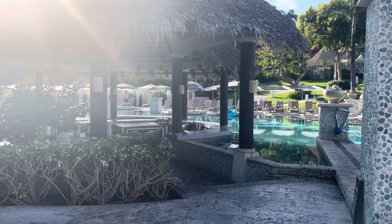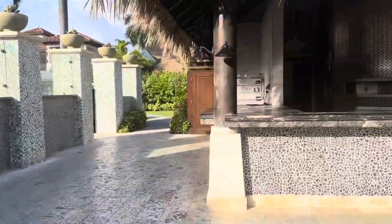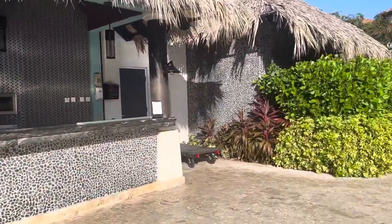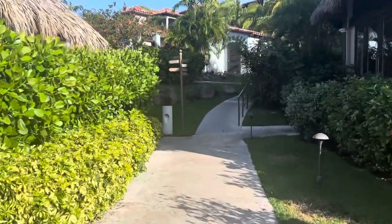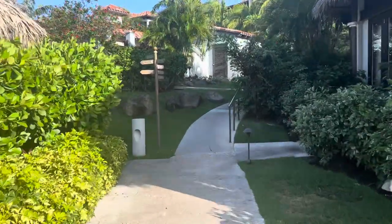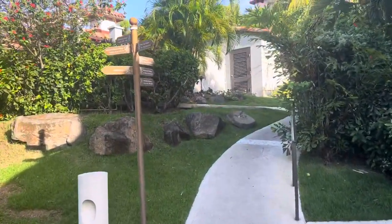That is the South Seas main pool area. If you walk to the right away from there, you have the pizza place, and then just up this hill are the South Seas premium rooms, which is where our room is located.